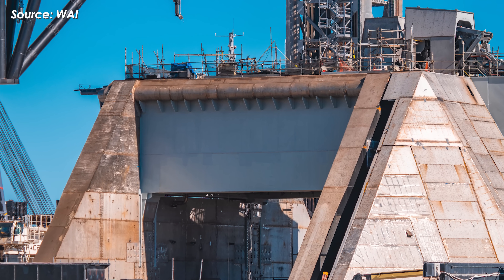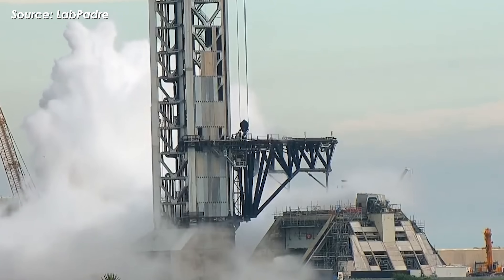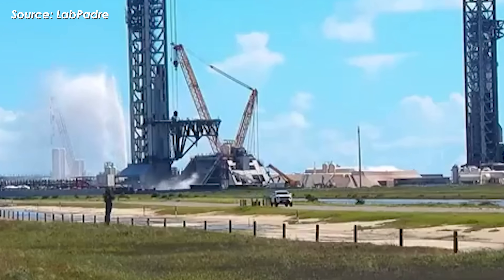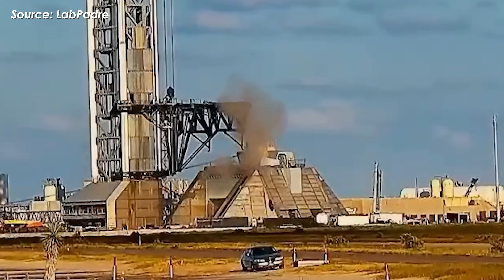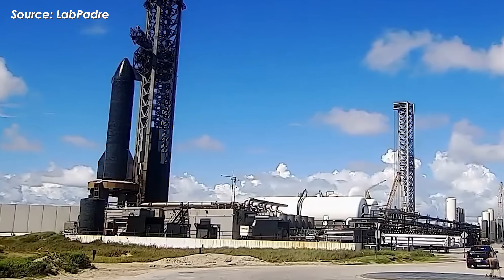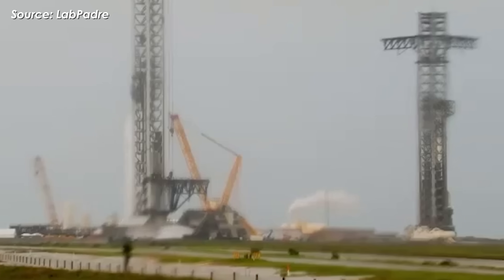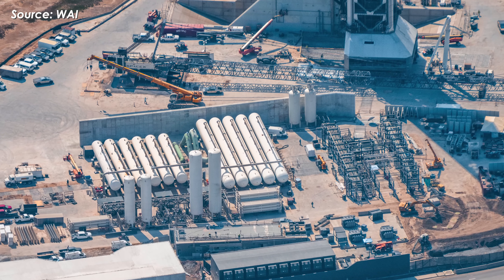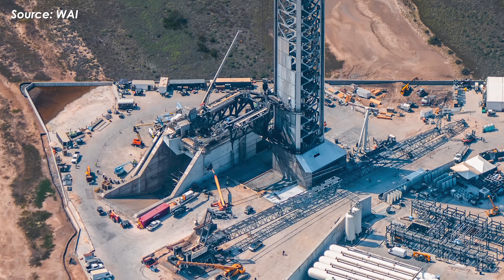SpaceX has really stepped up testing activity at Pad 2 lately, especially around the venting system and the water deluge setup. You can often see short venting bursts and small-scale water releases happening every few days. These tests are designed to make sure the system can safely and efficiently vent cryogenic gases — mainly liquid oxygen and liquid methane — from the storage tanks and plumbing lines, without any blockages or unexpected pressure spikes. That's actually a critical part of launch safety: if the venting system doesn't work perfectly, pressure can build up inside the tanks and compromise the entire propellant loading process. SpaceX is carefully checking every component from valves and pipelines to each connection point to catch any potential weaknesses early on.